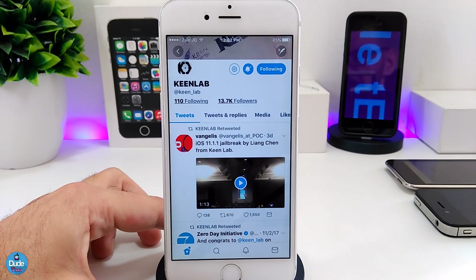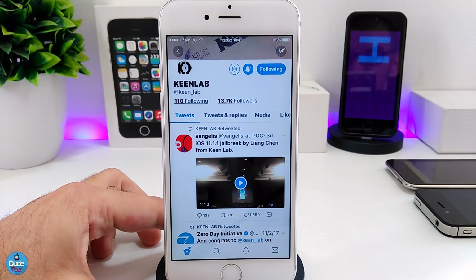So basically I'm going to be talking first about the Kit Lab team. Kit Lab has already jailbroken the iPhone X on 11.1.1 — that was from three days ago. Kit Lab already posted a video on Twitter; I'm going to leave the link in the description below. If you guys remember from a couple months ago, they already demonstrated the iPhone 7 on iOS 11 and jailbroke it. And today we see the Kit Lab team already jailbreak the iPhone X on 11.1.1.